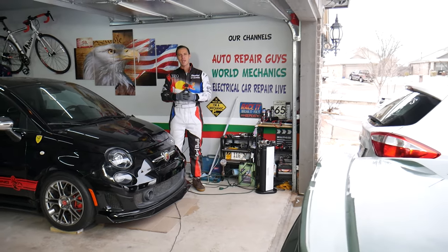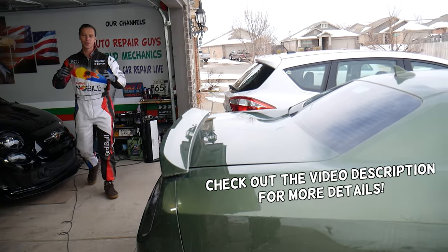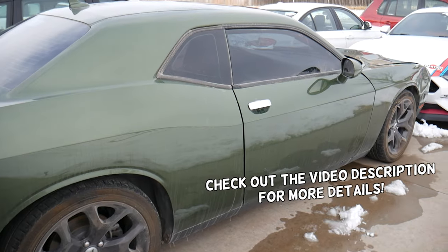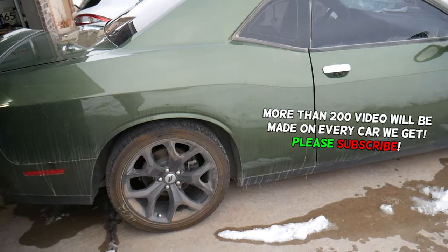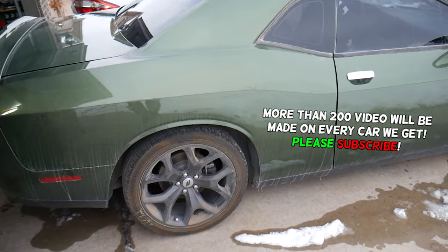Hey guys, welcome back to Auto Repair Guys. Thank you for watching and subscribing to the channel. Today's video will be super helpful for anyone trying to buy a car from Copart. We actually bought one today — it's a Dodge Charger. For anybody with a Dodge 3.6 Charger, Durango, or Chrysler, videos will be coming where we'll be taking the whole engine apart, transmission, and everything like that.